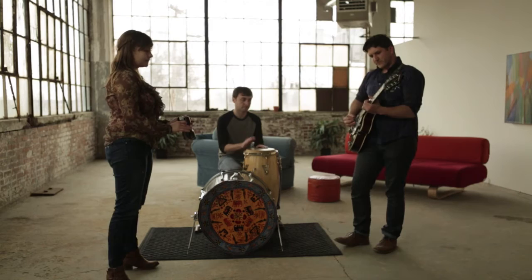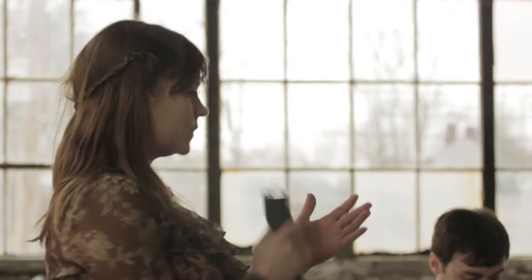My name is Yoni, and I sing and play guitar for Mazablaska. I'm Ryan, and I play drums for Mazablaska. I'm Sam, and I sing, play mandolin, Stratocaster, and Glockenspiel for Mazablaska.